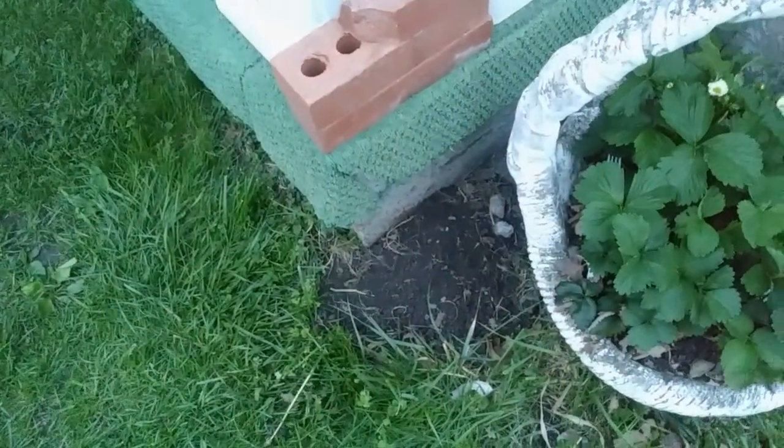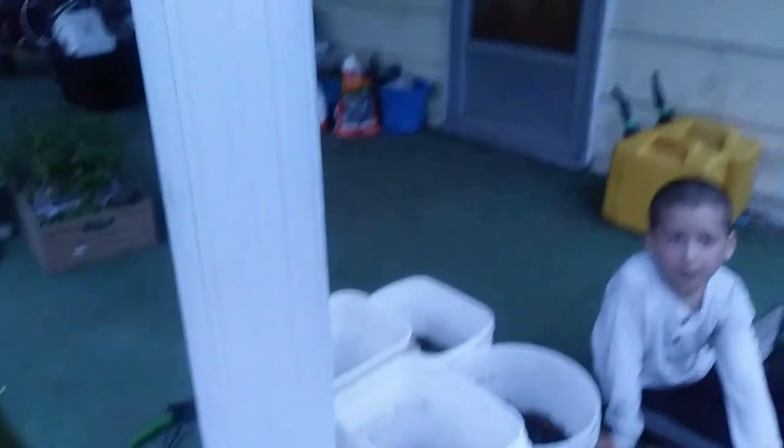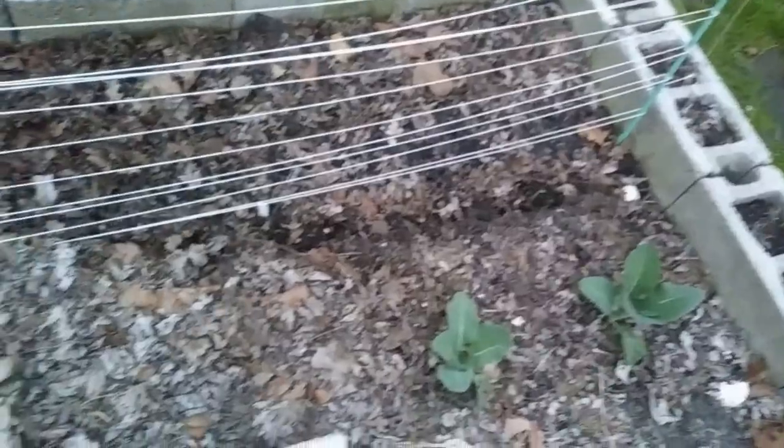Well, it's starting to get dark, so I guess I'm done working for the day. Come see what we got done. I planted some sweet pea flowers there by my front porch, hoping that they will come up and go around the pole. I planted the last round of peas over here on the trellis.